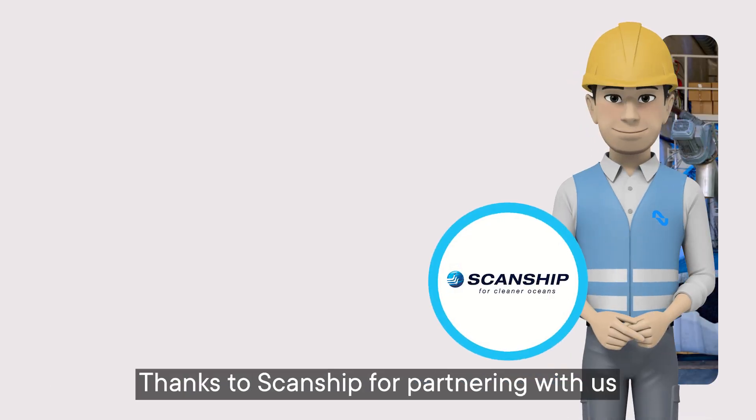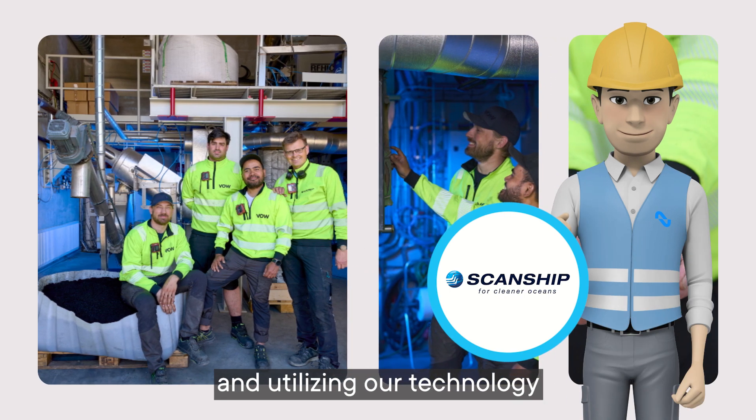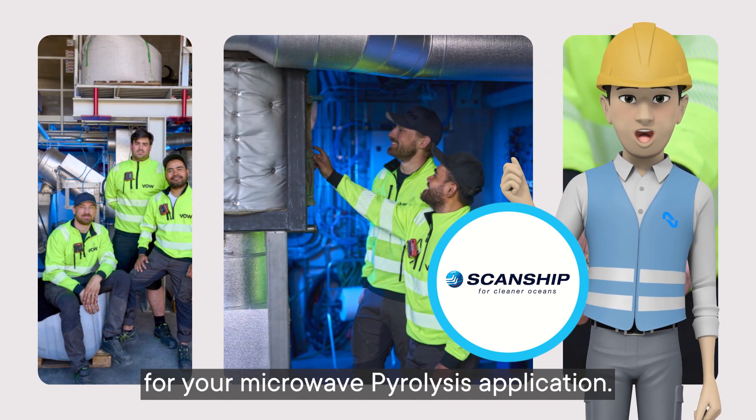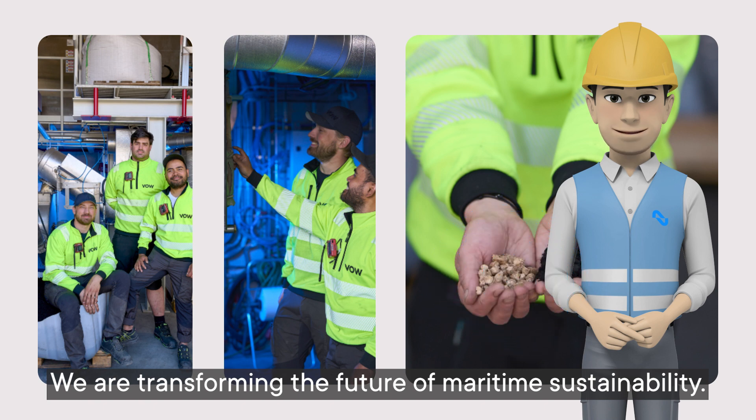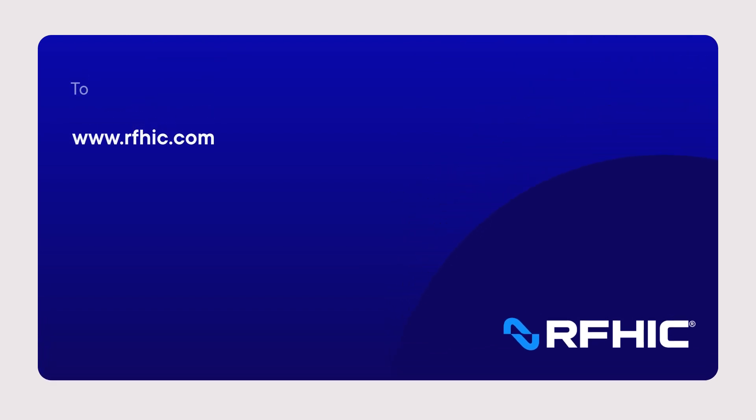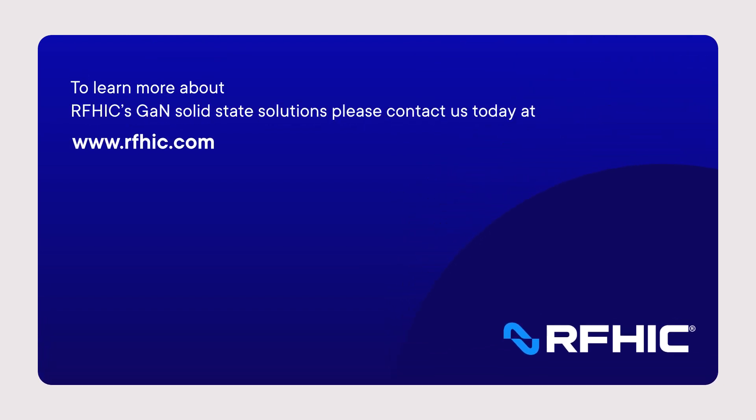Thanks to Scanship for partnering with us and utilizing our technology for your microwave pyrolysis application — we are transforming the future of maritime sustainability. To learn more about RFHIC's GaN solid-state solutions, please contact us today at RFHIC.com.